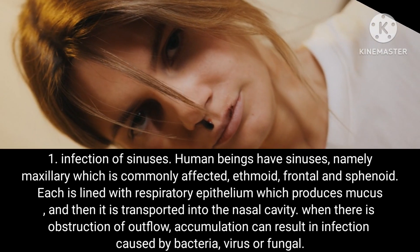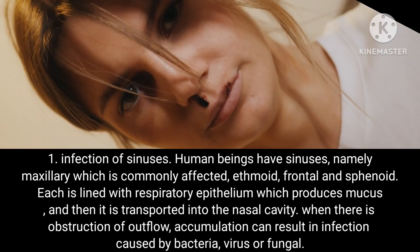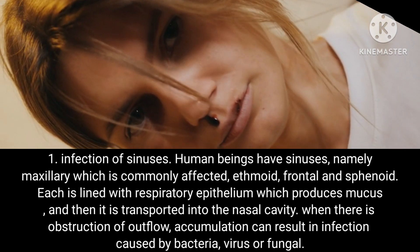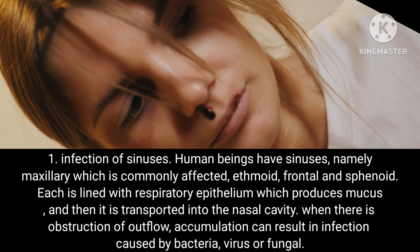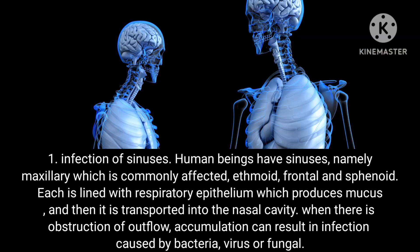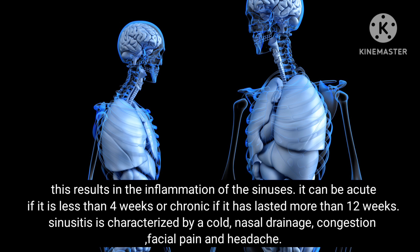Condition 1: Infection of sinuses. Human beings have sinuses, namely maxillary, which is commonly affected, ethmoid, frontal and sphenoid. Each is lined with respiratory epithelium which produces mucus, and it is transported into the nasal cavity. When there is obstruction of outflow, accumulation can result in infection caused by bacteria, virus or fungal, resulting in inflammation of the sinuses.